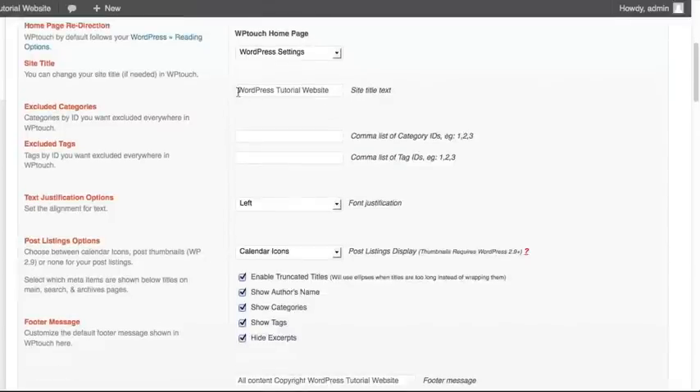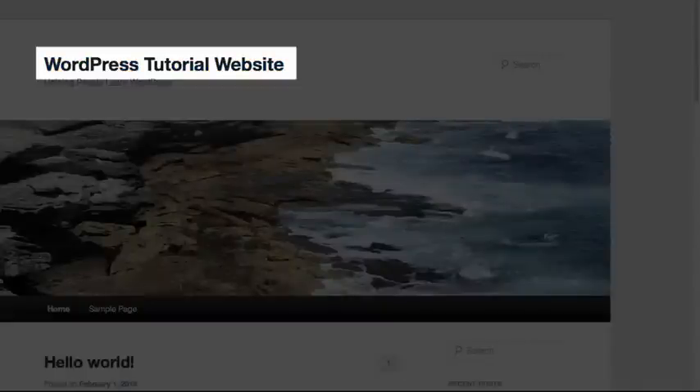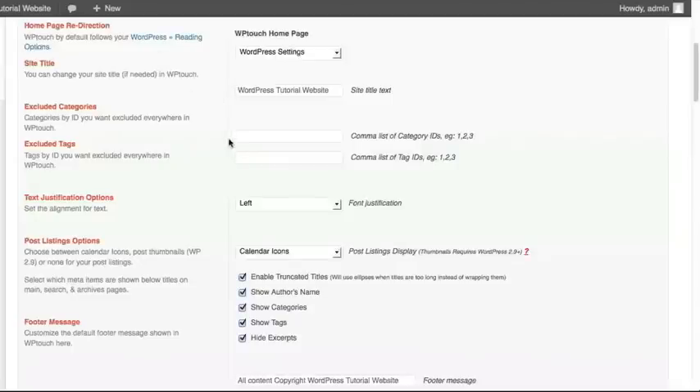It pulls the site title for your mobile website from what you've already set in your WordPress installation. In this case, it's the WordPress Tutorial Website. You may actually want to change this to be something more specific for the mobile version, such as 'WordPress Tutorial Website Mobile Version,' so anyone accessing it would recognize this is the mobile version and that there's another version available if accessing via desktop.